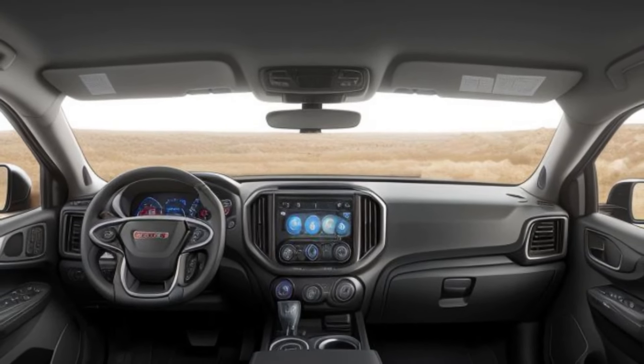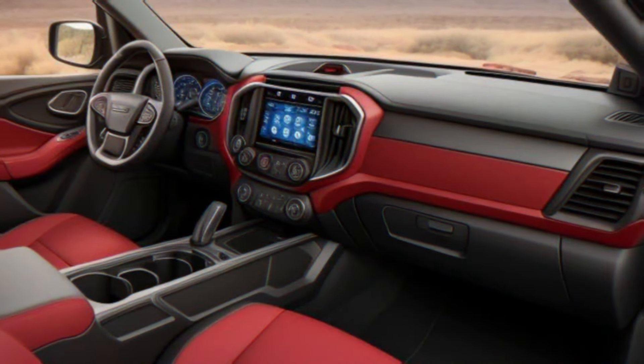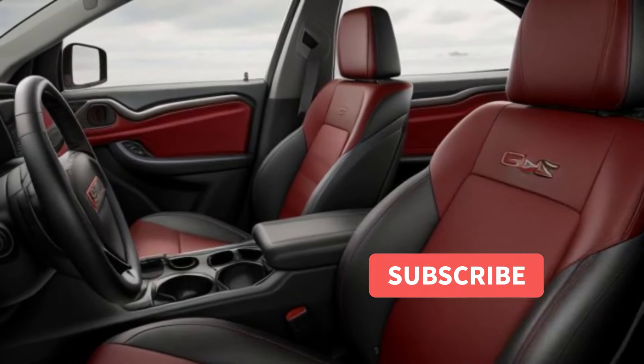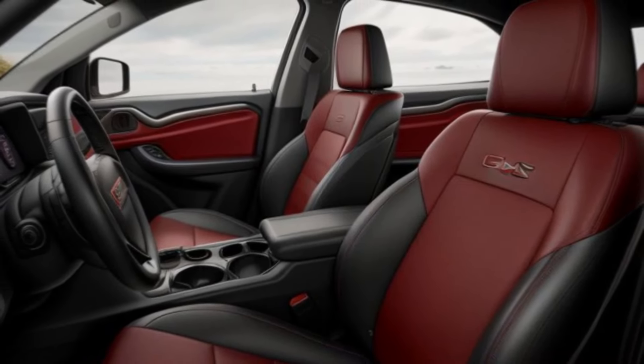In conclusion, the all-new 2025 GMC Canyon sets a new standard for mid-size pickup trucks. With its rugged design, advanced technology, and unmatched versatility, it's the ultimate choice for those who demand both power and refinement.